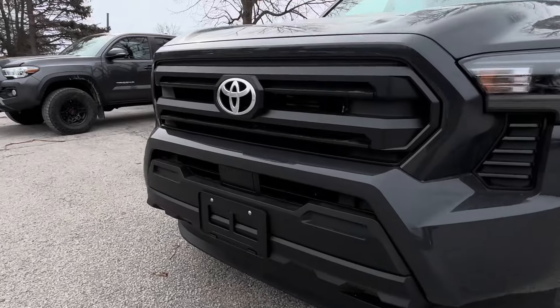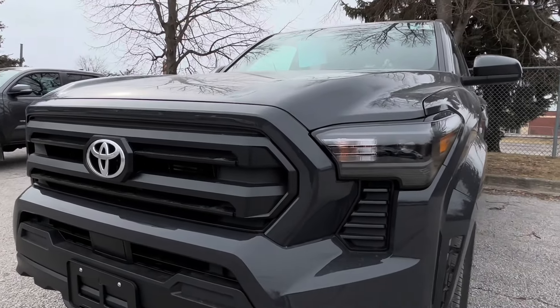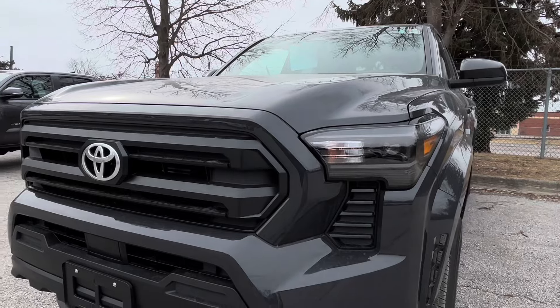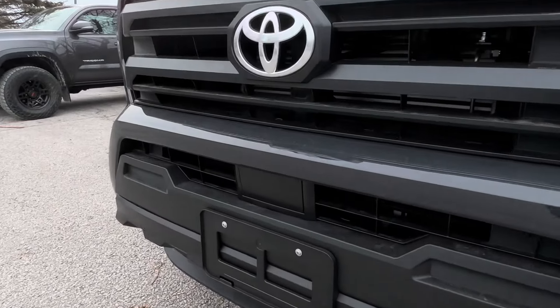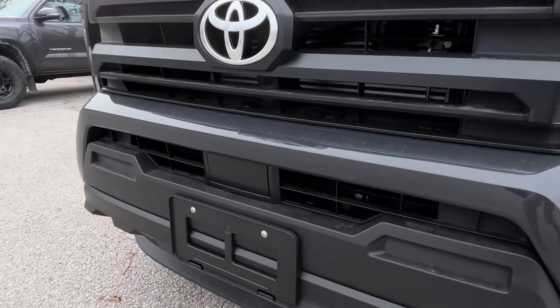Just wanted to look at the front end of the truck. I really like the new blacked out headlights. They've moved the Toyota Safety Sense down here in the lower grille face.